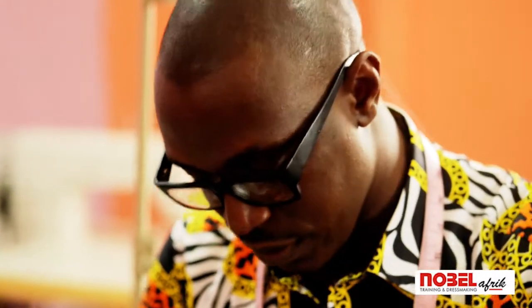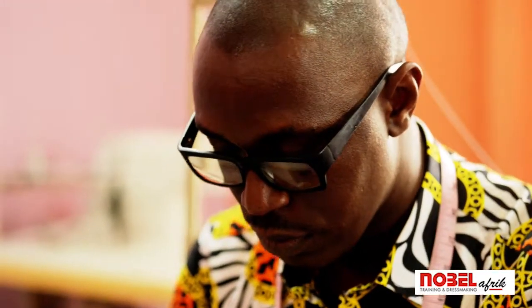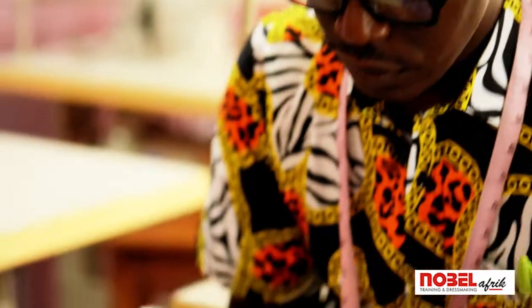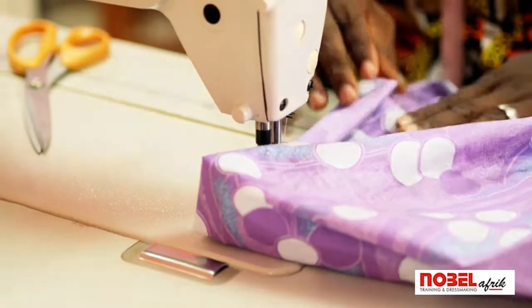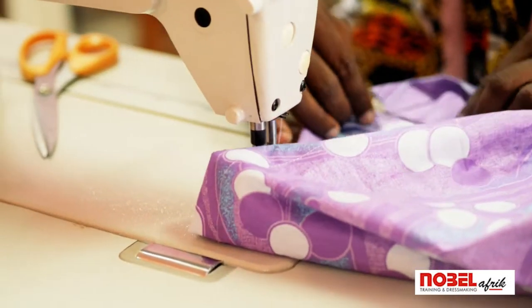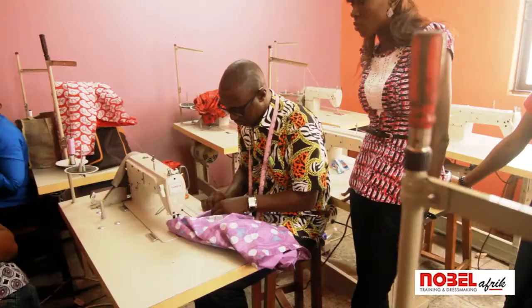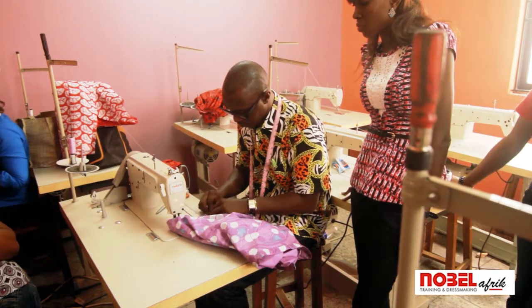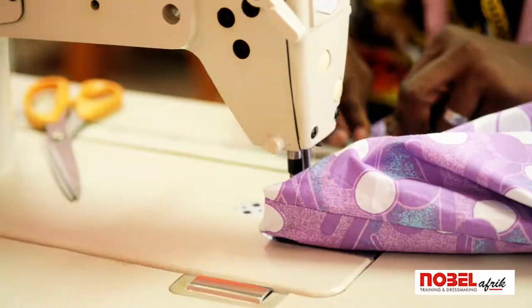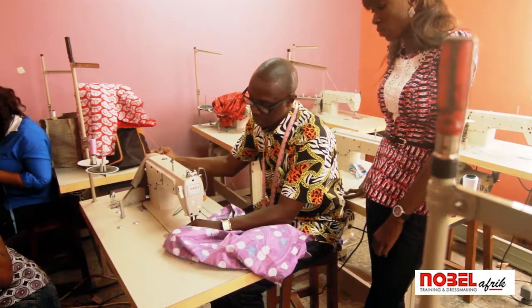Before you sew this, it's advisable for you to consider the other side, making sure that the two are on the same line. So at the end of the day, one is no longer than the other. We finally come to the end of the skirt.